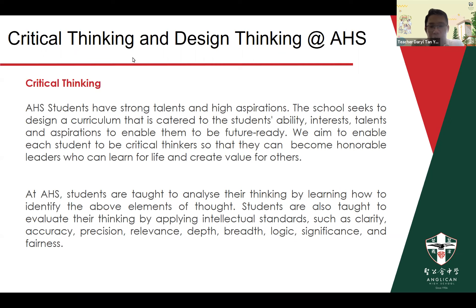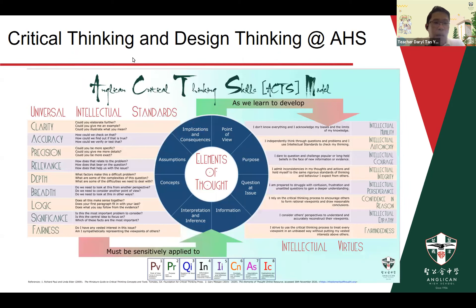We'll be introducing you to programs where students learn how to analyze their thinking. They do so using the X model — the Anglican Critical Thinking Skills Model — which is based on the work of Dr. Richard Paul and Dr. Linda Elder in the field of critical thinking. This sets up different areas of critical thinking skills, such as the elements of thought and the universal intellectual standards, such as clarity, accuracy, and precision. Students use these tools to evaluate and analyze their own critical thinking, which helps them improve as they get more exposure and opportunities to apply these different areas of critical thinking.